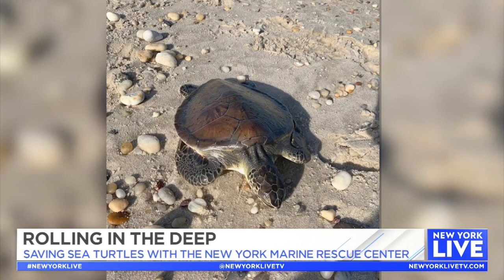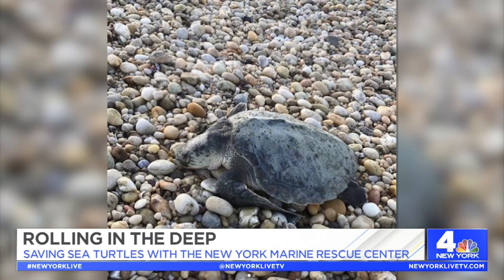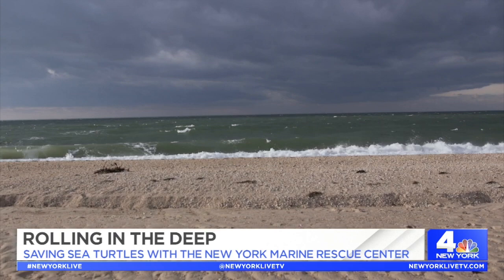Unfortunately we see them strand during the winter because of cold stunning. Cold stunning is a phenomenon similar to hypothermia that happens to sea turtles when they are exposed to very cold water for an extended period of time, causing their bodies to slowly shut down. These turtles are not swimming on their own — they're almost listless at the surface, so it's that strong wind that will bring them to shore, and we have them strand on north-facing beaches all along the Long Island Sound.